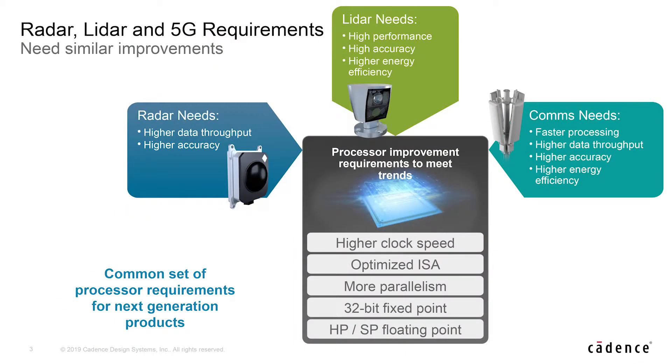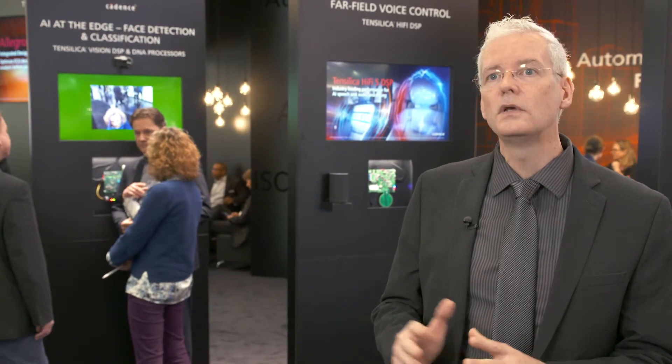So with the B20, what we've done is we've added some more options for our customers to meet those needs. We already have 16-bit fixed point and single-precision floating point, so we've added 32-bit fixed point and also half-precision floating point to that mix. In addition, there's an option to go twice the width on the single-precision floating point if you need even more. And then finally for communications, when you're looking at doing forward error correction in low bit rate circumstances, we have an acceleration option for that as well for software-defined radio.